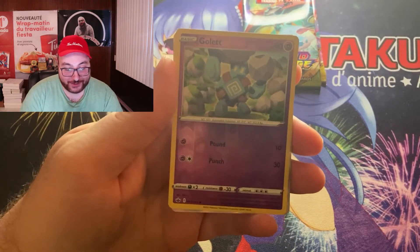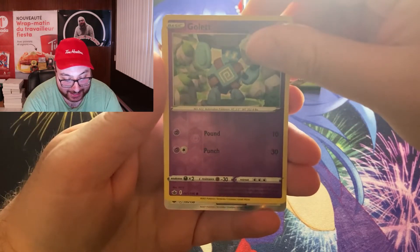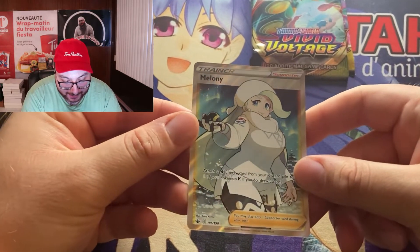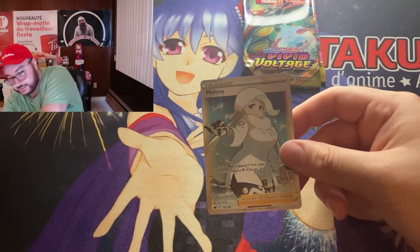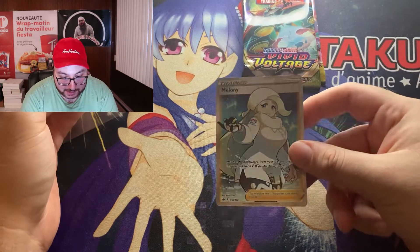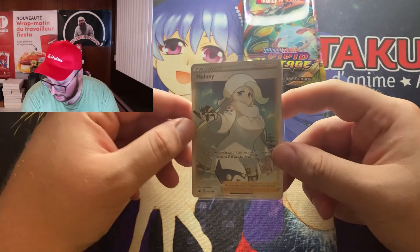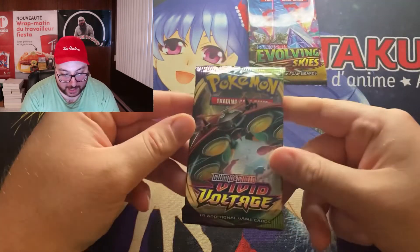Oh, I just spoiled it — but there's possibly a full art rare or a secret rare. We have a Gollet Reverse, and ooh — a Melanie Full Art! Look at that card. That is beautiful. So we've got a Full Art Trainer Card. I'm sure the ladies are going to like this card — it is a woman trainer, so that's pretty cool. Full Art Melanie in the first pack — Chilling Reign! Let's put that aside and open the Vivid Voltage pack.